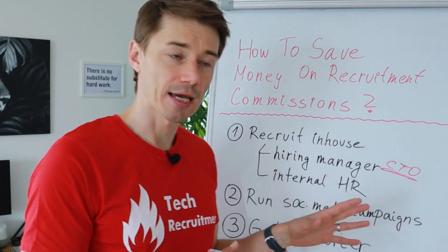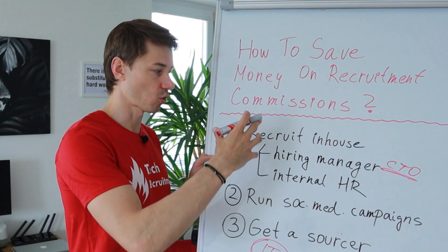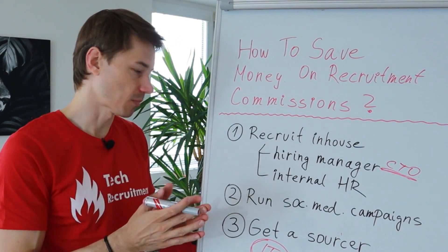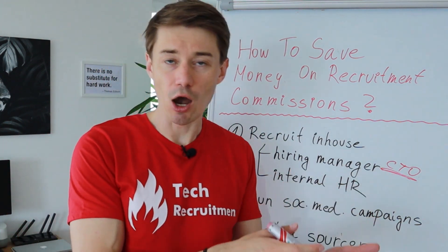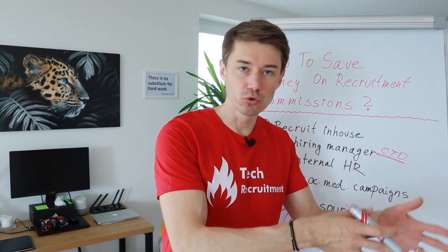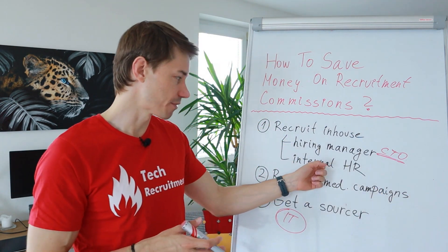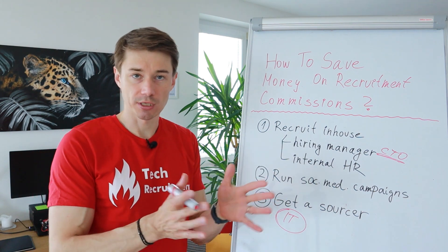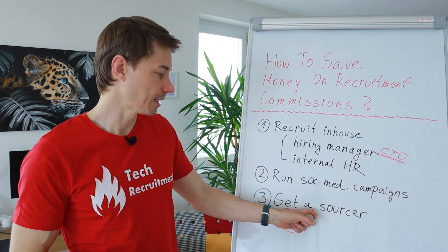Everything has its own pros and cons, and it also depends on the stage of your company and how you want to evolve your in-house team. If you have an internal HR person or internal recruiter, even better — use them. If you don't have such a person, it may be overkill in a smaller company. In that case, get a sourcer.